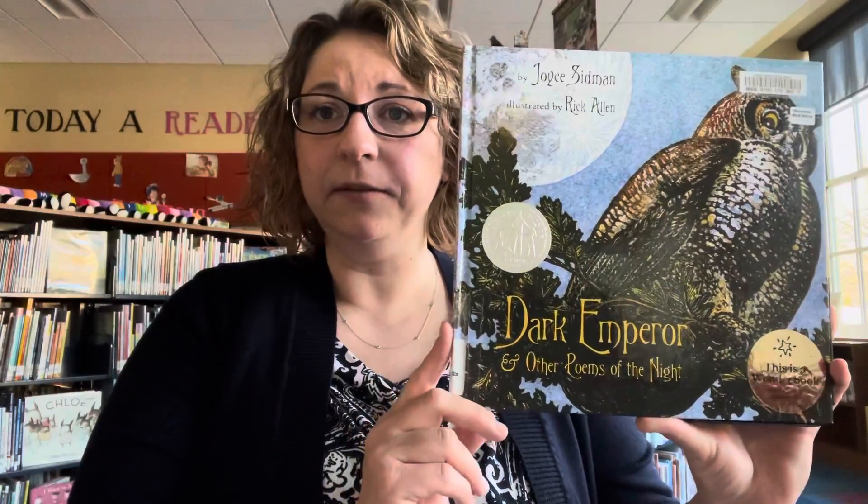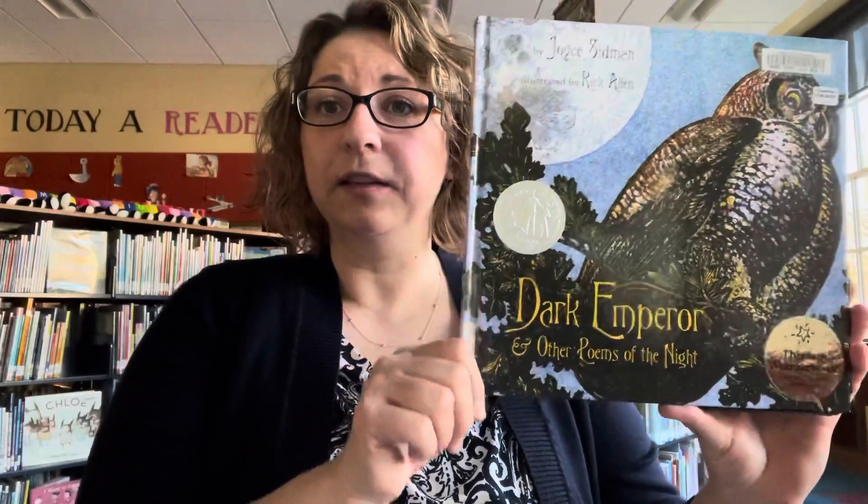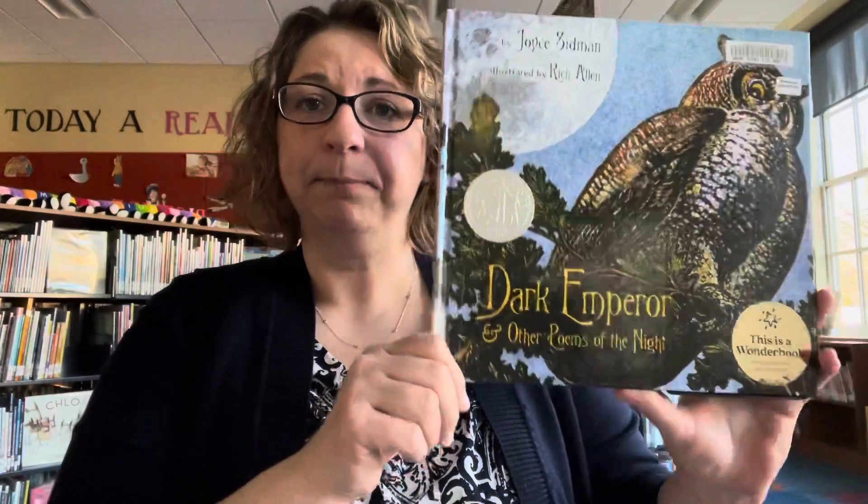They're quite expensive, so if you do check them out, please make sure that you are using them with your reading buddies — a grownup.